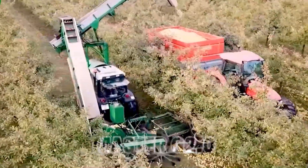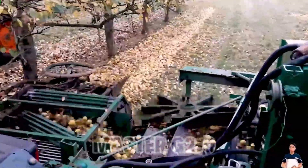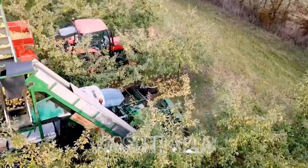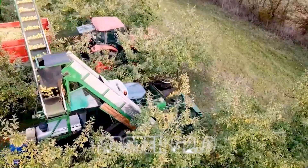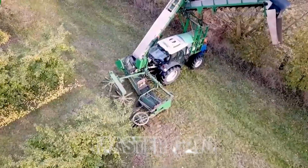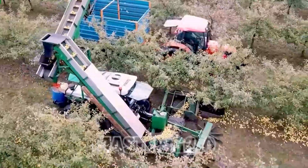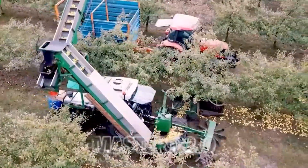9. Tree Moving Machine. Our journey takes us to the fascinating world of tree moving machines. These hydraulic giants can uproot mature trees and transplant them to new locations, ensuring that urban areas remain green and vibrant. It's a testament to how technology can preserve and enhance our environment.